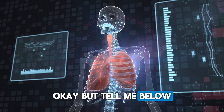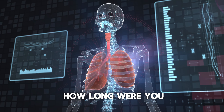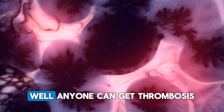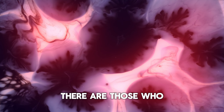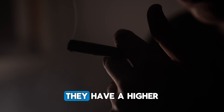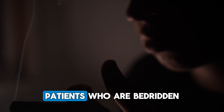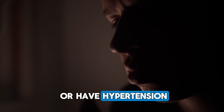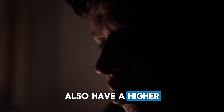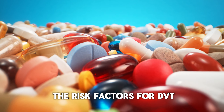Have you ever had a thrombosis? Did you recover well? How long were you in the hospital? Anyone can get thrombosis, but of course there are those who are more likely to get it. Smokers, for example, have a higher risk. Patients who are bedridden or have poorly controlled hypertension also have a higher risk of thrombosis. So let's talk about the risk factors for DVT.